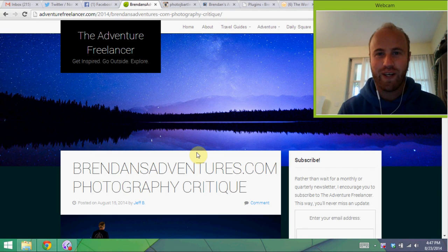What's up people? It's your friendly neighborhood travel photographer Brendan Vanson here of brendansadventures.com, and today I'm going to get a little bit less friendly than usual. I've got a travel photography critique coming up for you. Let's do it.